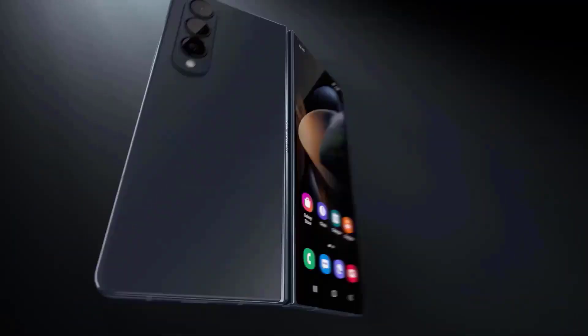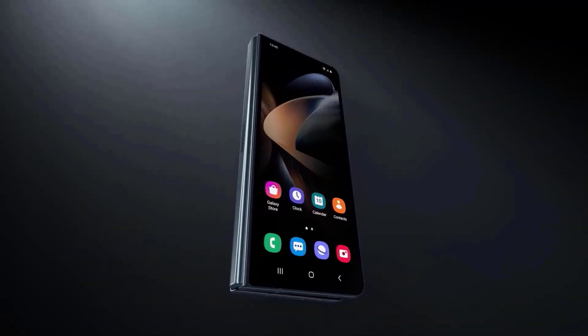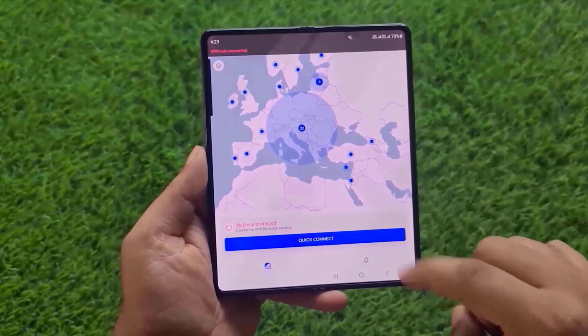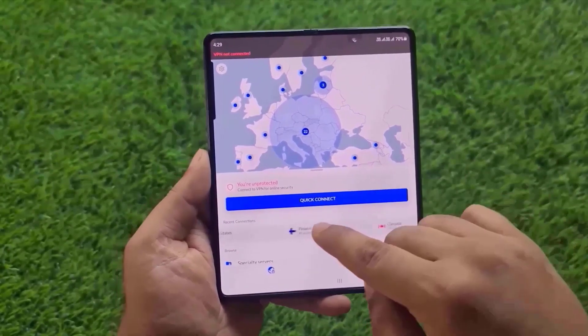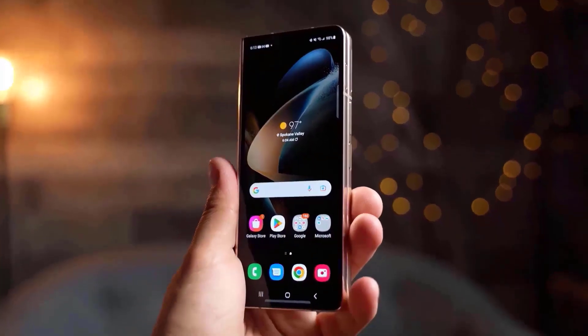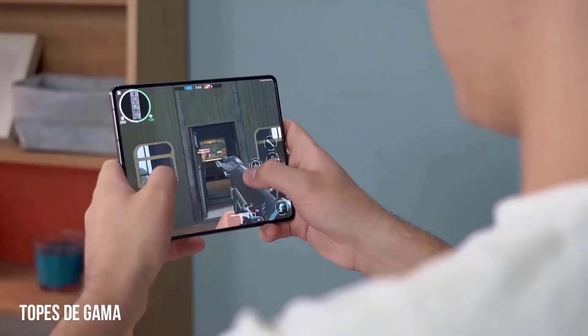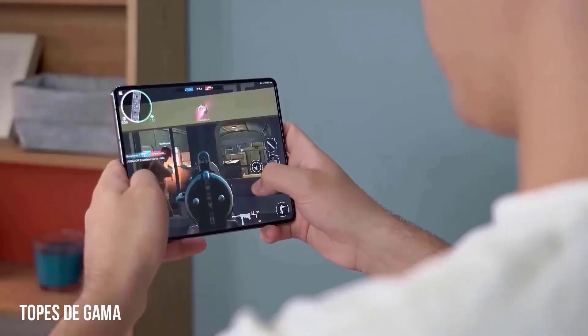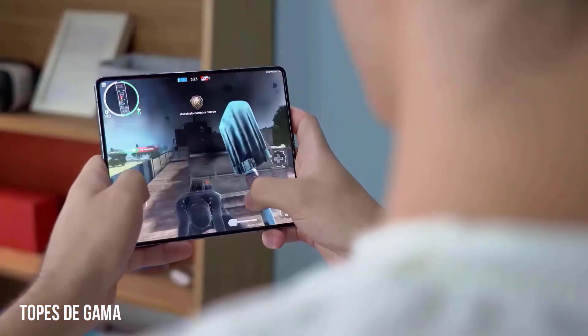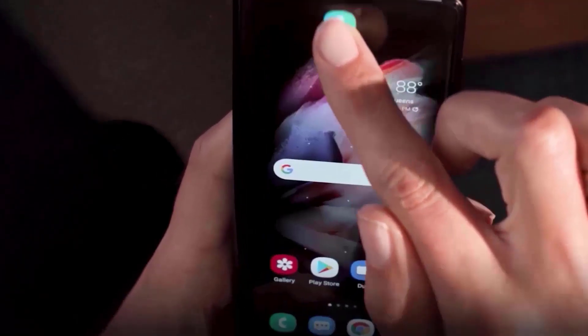After a few years of minor Z Fold advancements, we're expecting to see larger ones with the Samsung Galaxy Z Fold 5. The Samsung Galaxy Z Fold 5 is the anticipated follow-up to the current greatest foldable phone you can buy, but if Samsung wants to maintain that title it will need to step up its game, particularly now that the Google Pixel Fold has made its debut and will start delivering in June, as the competition for gadgets is only becoming hotter.